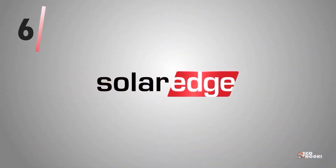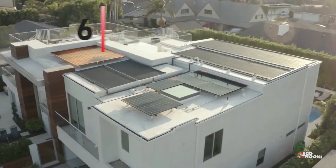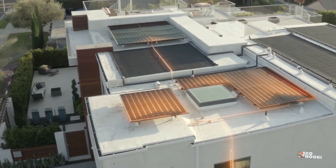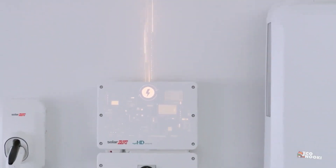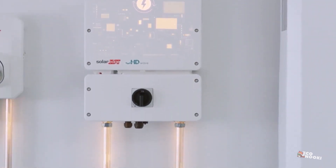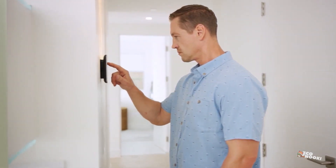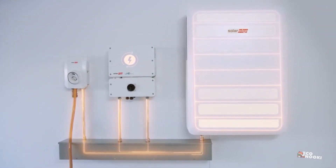SolarEdge Technologies is one such company dedicated to that challenge and an industry leader in solar energy. They produce low-cost power optimizers and inverters which are designed to transform solar energy into functional electricity. The company's focus on producing cheaper power optimizers than their rivals has allowed it to steal a considerable market share.